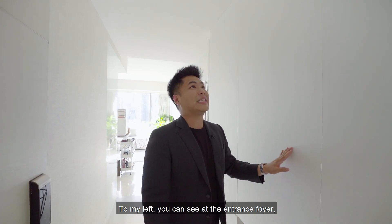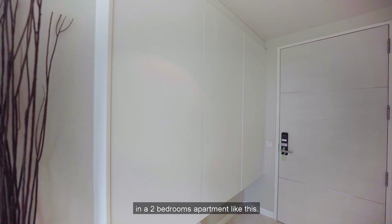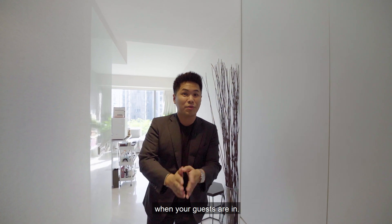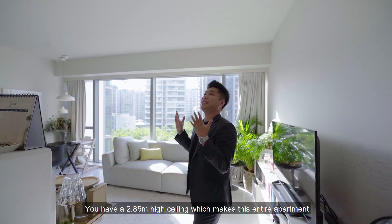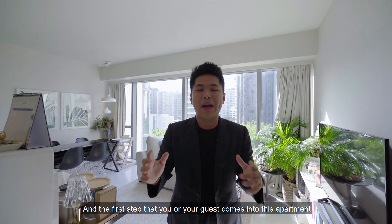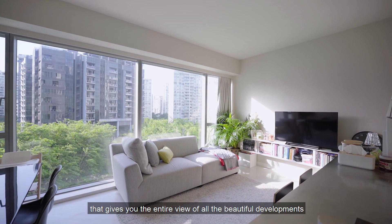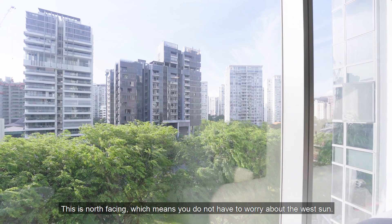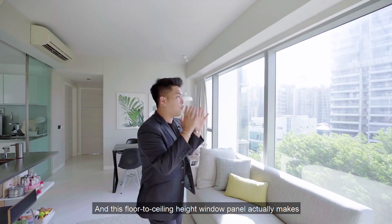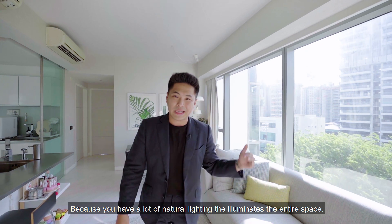To my left at the entrance foyer, you have three panels of shoe cabinetry and storage spaces, which are extremely important in a 2-bedroom apartment like this. You'll notice this entire apartment is clad with white marble flooring, making it very luxurious. You have a 2.85-meter high ceiling, and the floor-to-ceiling window panel gives you the entire view of the beautiful developments and greenery in front. This is north-facing, so you don't have to worry about the west sun, and the floor-to-ceiling windows make the apartment extremely bright with natural lighting.